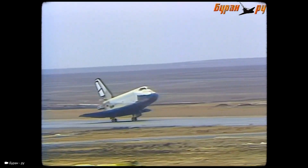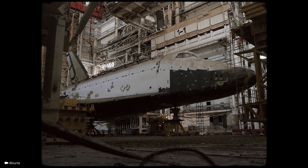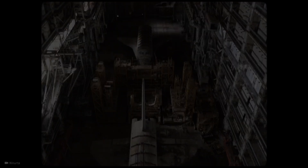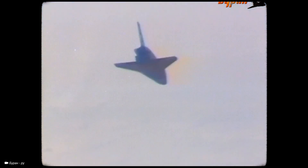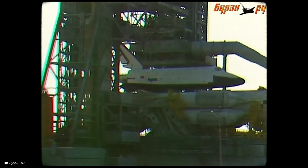The Buran successfully entered outer space and flew around the world twice, completing a total orbit distance of 52,013 miles in just over three hours, then landed at the same base it was launched from. The mission was a success, but the Soviet Union was entering a time of upheaval. Three years later, the Soviet Union dissolved and Project Buran was cancelled. The shuttle was stored in a base for a little over 10 years until it was destroyed in 2002 when its storage hangar collapsed. The U.S. would go on to build five more orbital shuttles, with each iteration better than the last, while the Soviet Union only ended up with the Buran.